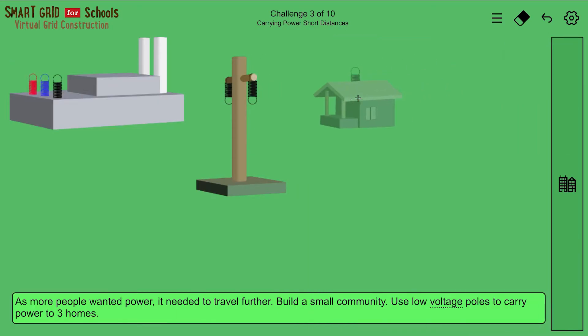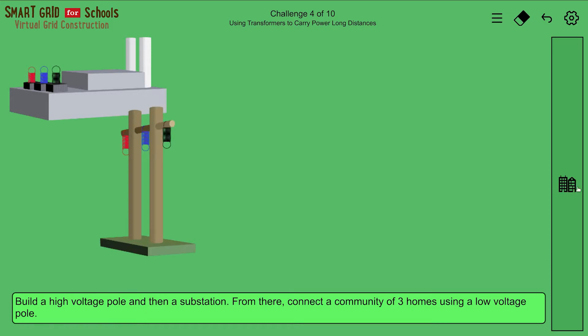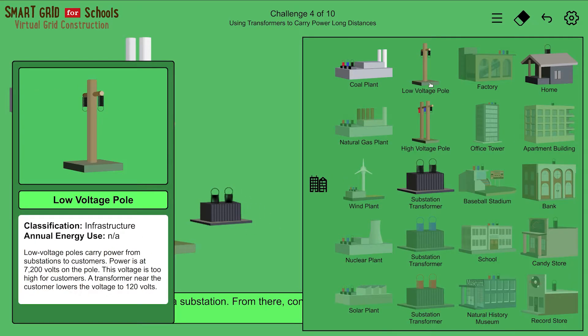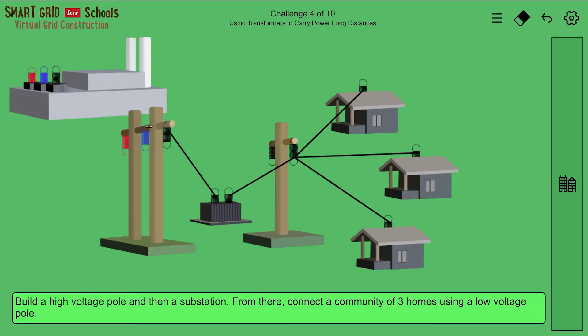The third challenge uses low voltage poles to carry power short distances. The fourth challenge uses transformers to carry power longer distances. Transformers and high voltage electricity are needed to carry electricity longer distances.